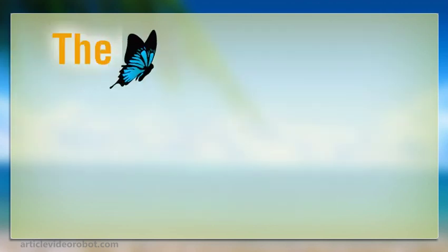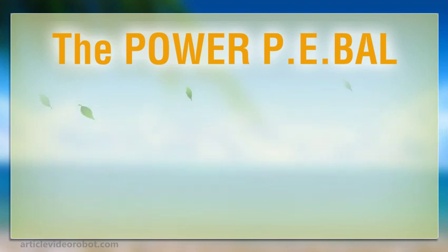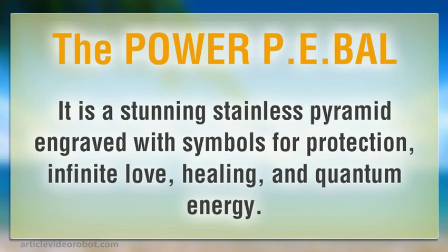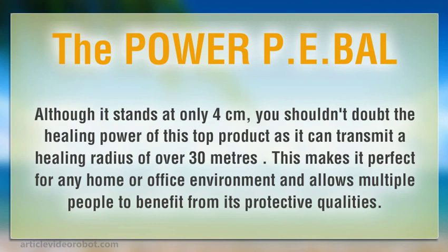The Power PE Bal is the latest and greatest EMF protection product on the market. It is a stunning stainless pyramid engraved with symbols for protection, infinite love, healing, and quantum energy. Although it stands at only 4 cm, you shouldn't doubt the healing power of this top product, as it can transmit a healing radius of over 30 meters. This makes it perfect for any home or office environment, and allows multiple people to benefit from its protective qualities.